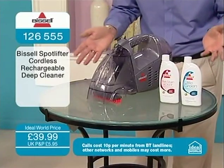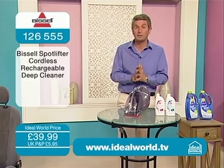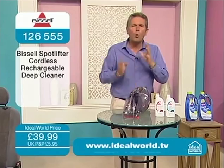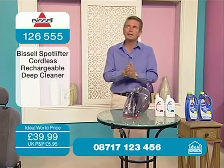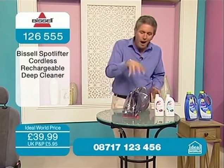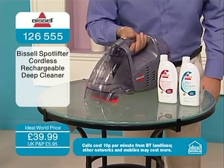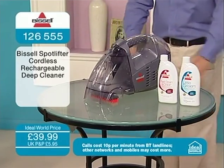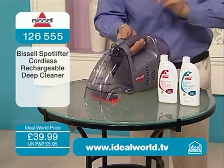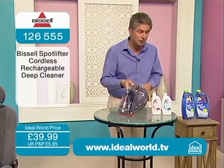Accidents happen — it happens to all of us. Our carpets and floors are major investments and can cost thousands of pounds. This could be your problem solver for under £40, and you've got all that ingenuity, all that fantastic experience that Bissell has in every single one of their machines, harnessed in one portable handheld unit. You're not restricted by cables or extension cables, tripping over wires. You plug it in when it needs to recharge, and you then have up to 15 minutes of continuous use with this very powerful motor and suction.